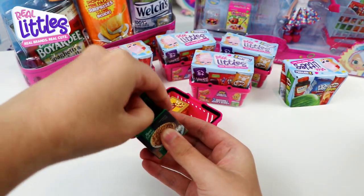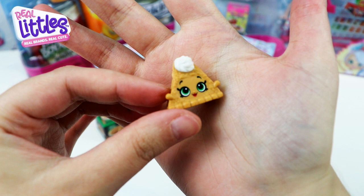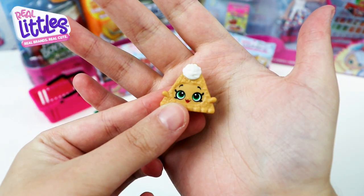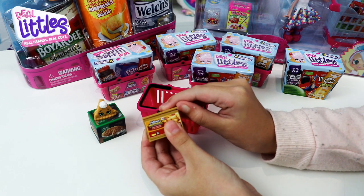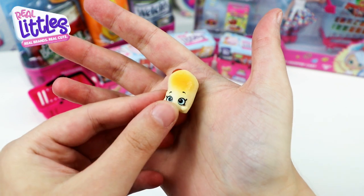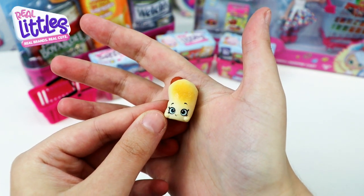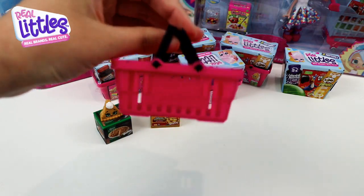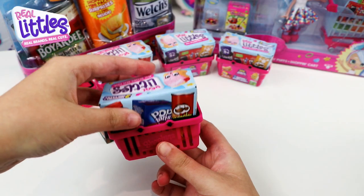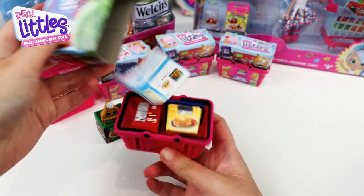Here's our first mini pack — we have Ali Apple Pie, isn't she a cutie pie? She's a rare. Then our second mini pack: we have Beefy Frank, and he's a sausage roll — he's a common. Look at this shopping basket, it looks so cool and it's perfect to play with your dolls.